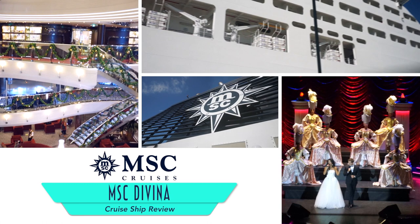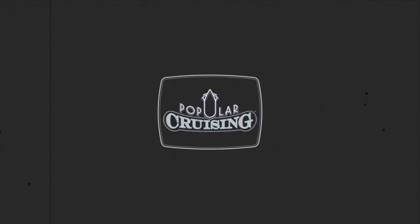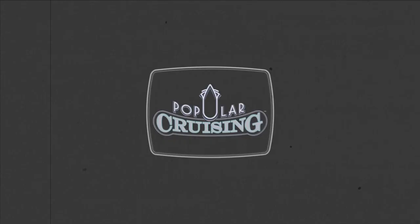You're watching Popular Cruising and our review of the MSC Divina from MSC Cruises. Quite honestly, when we first sailed on the ship in the Caribbean, she was not ready for prime time. But now we're happy to report her software is just as great as her hardware.